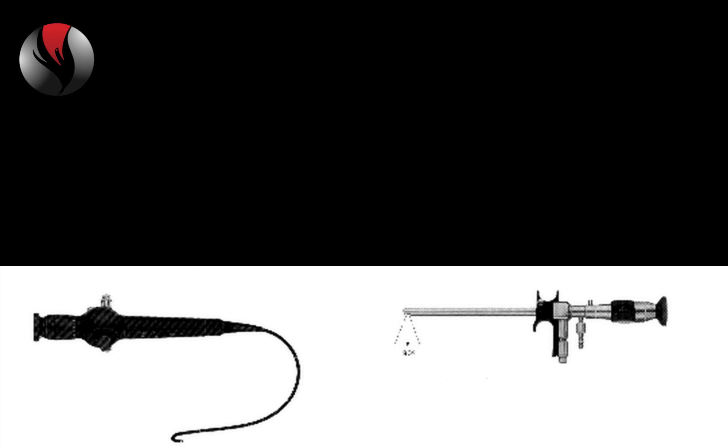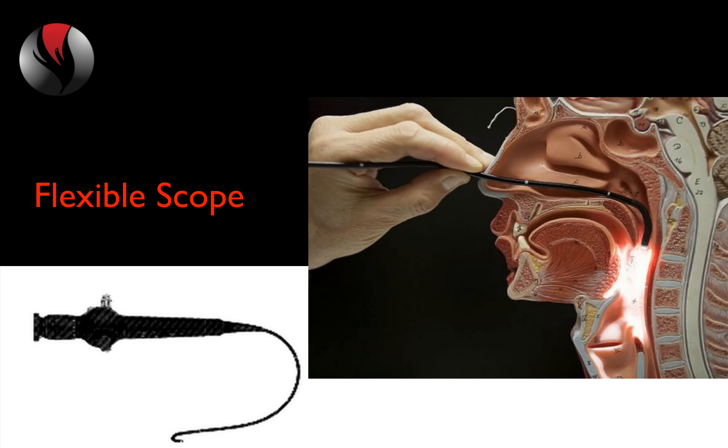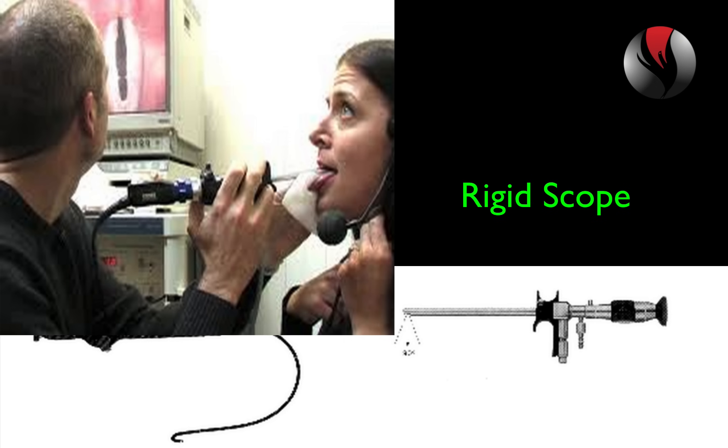Specialists look at your vocal cords with a flexible or a rigid scope. The flexible scope is a small cord with a camera at the end of it. It's inserted through the nose and extended down the throat to see the vocal cords. The rigid scope is like a large pen with a camera at the end, used looking into the mouth and throat.